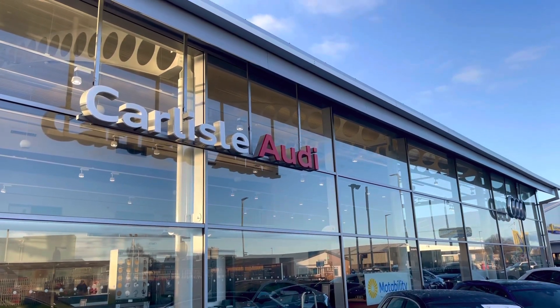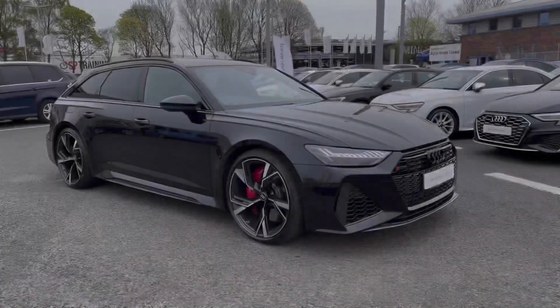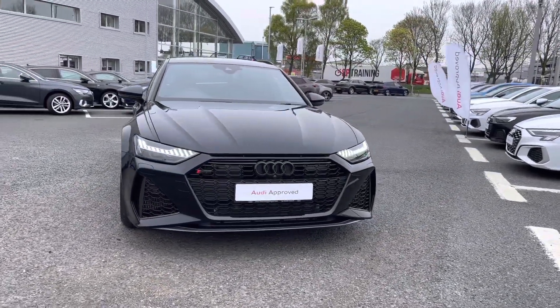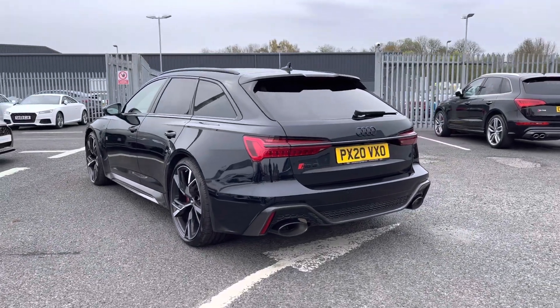Hello, my name is Matty from Carlyle Audi and today I'm going to be taking you around this Audi approved used vehicle. Here we have an approved used Audi RS6 Avant Carbon Black finished in the very sleek Sebring Black. It's a 4 litre petrol sporting the Tiptronic gearbox which puts out a huge 600 PS.